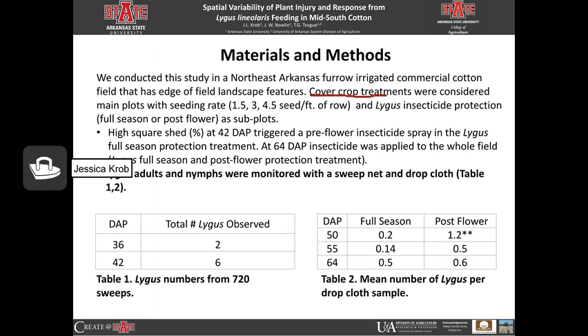For this study, we had three different treatments. We had cover crop treatments, seeding rate treatments at one and a half seed per foot of row, which is low; three seed per foot of row, which is standard; and four and a half seed per foot of row, which is very high. We also had lygus insecticide protection treatments, either full season or post flower. The full season only received one additional treatment than the post flower at 42 days after planting. The table showed the number of lygus sampled with either a sweep net or a drop cloth. We had low numbers of lygus throughout the whole season, but did find a significant difference between full season and post flower at 50 days after planting, with more lygus found in post flower, but still very low.